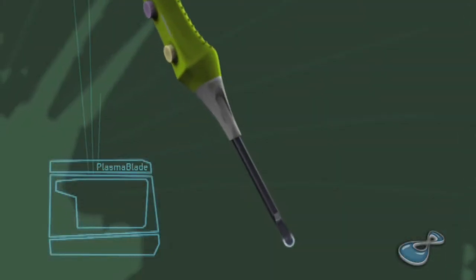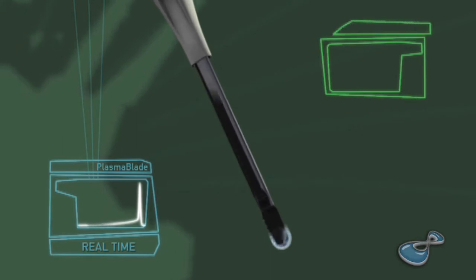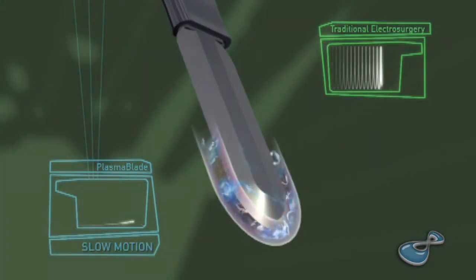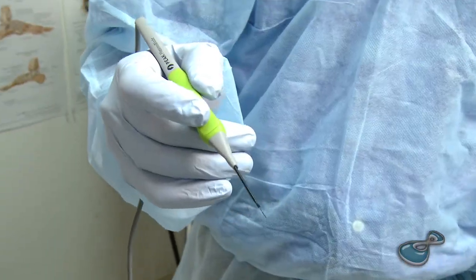The Plasma Blade and the Pulse Plasma Technology is really an advance on surgical technology that hasn't changed in 50 years. You realize that we can do things differently. We don't have to rely on something that we've been using for the last 20, 30, 40 years.